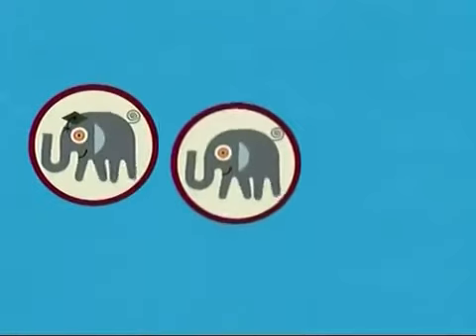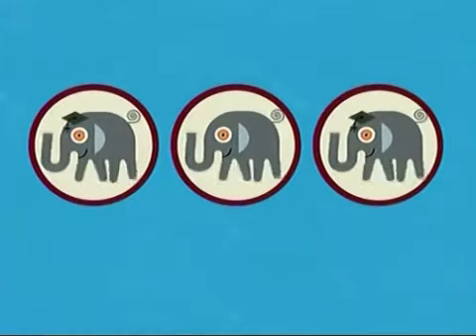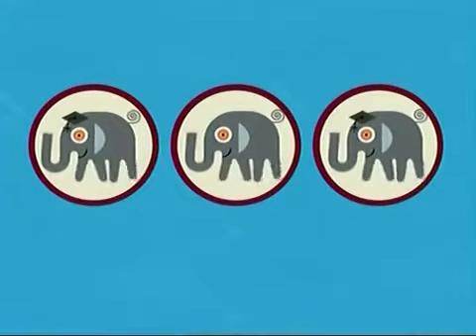Let's play a game with elephants! Check out this happy herd of elephants. Two of them are suspiciously similar — in fact, they're exactly the same. But one is different. Take a good look. We'll figure it out when we come back.